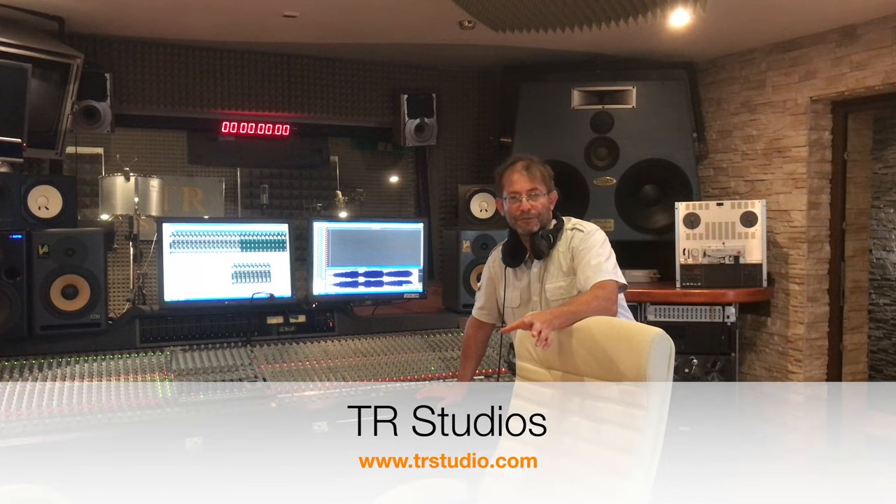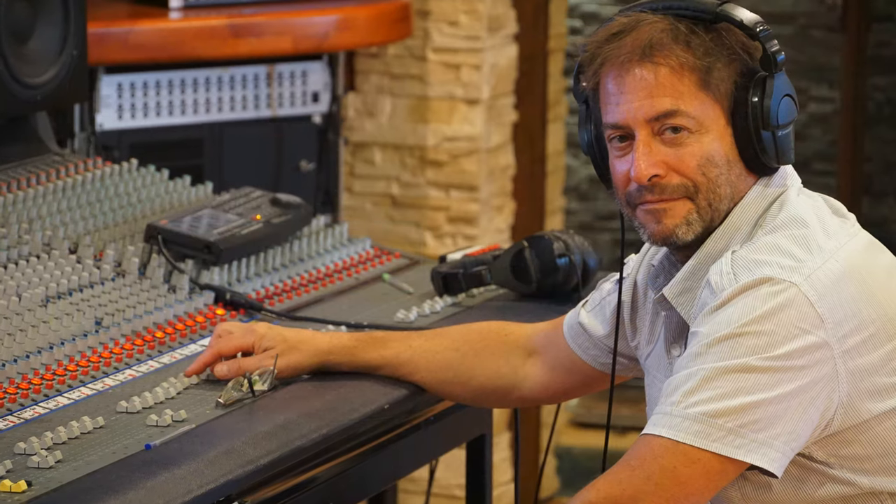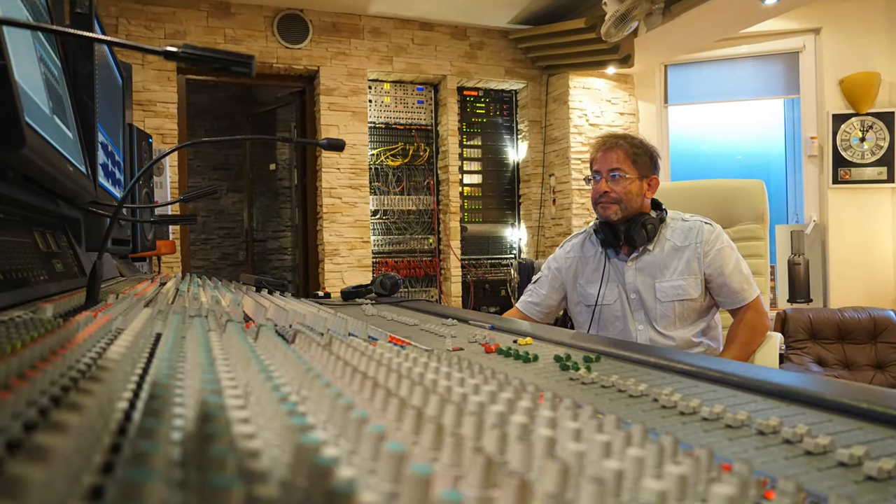Here we are in my recording studio — small village recording studio, TR Studios — in which I do recordings for many years. In practice, I have conducted my four recording studios for 35 years. In recording studios I did many productions, music productions, from rock to classic.